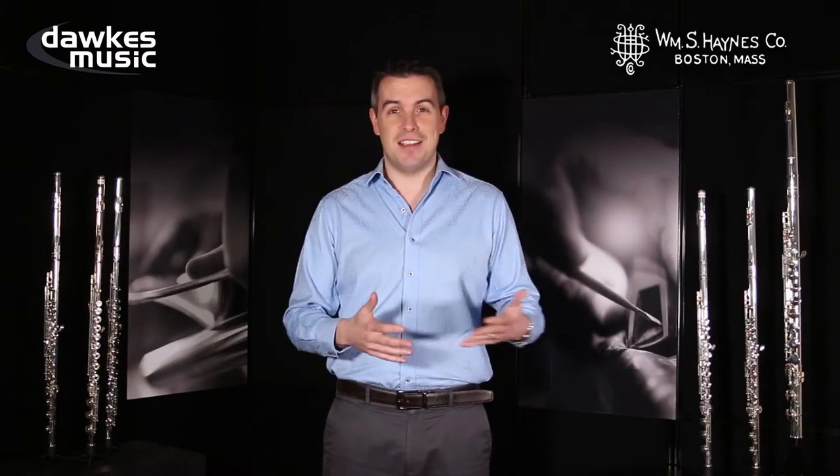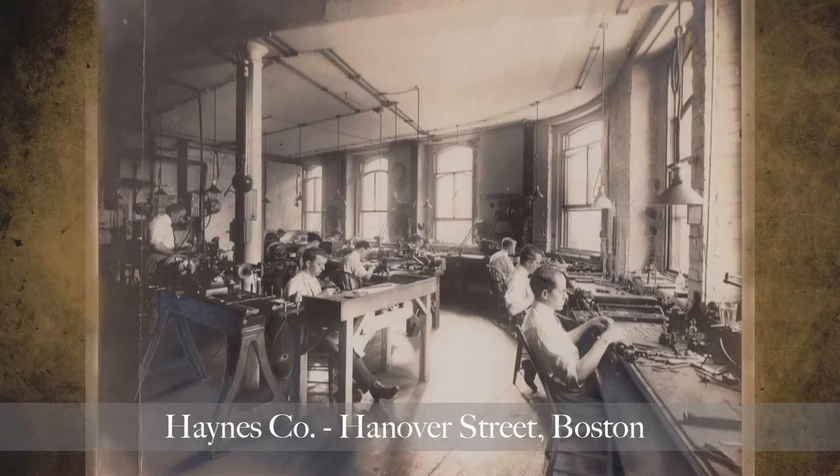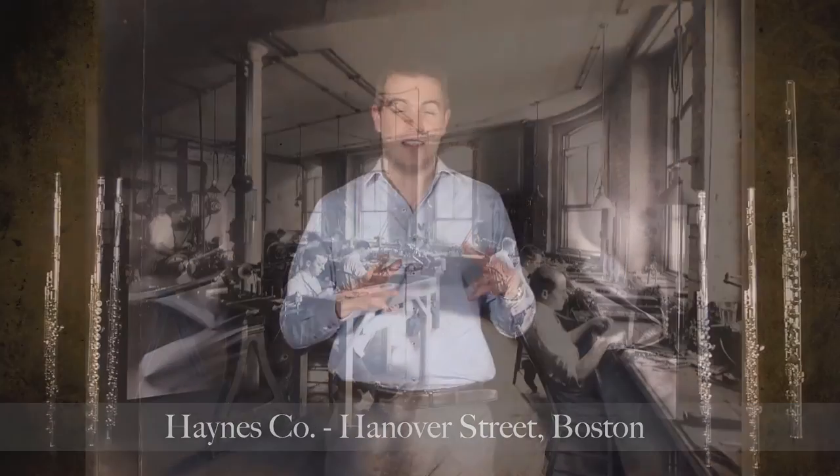They've been around various different locations in that wonderful city of Boston — Hanover Street, Piedmont Street, Washington Street and all these famous places — and are now based in a state-of-the-art purpose-built facility in Acton, which is just north and west of the centre of the city.